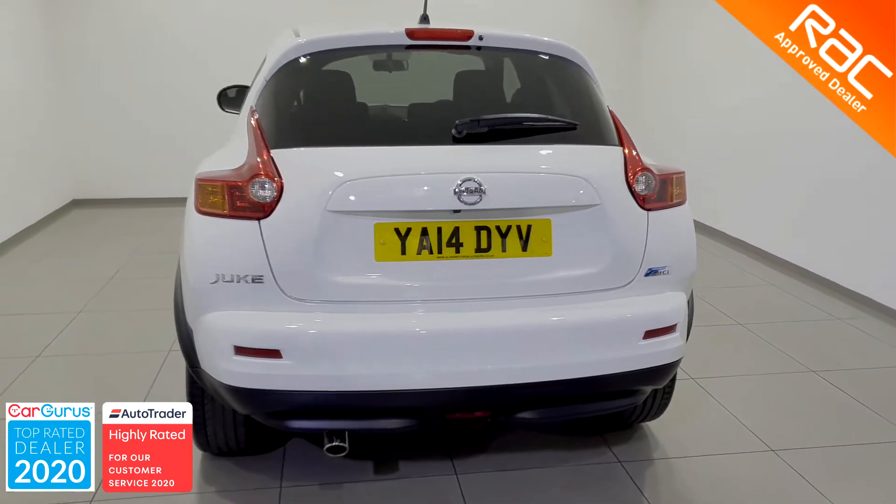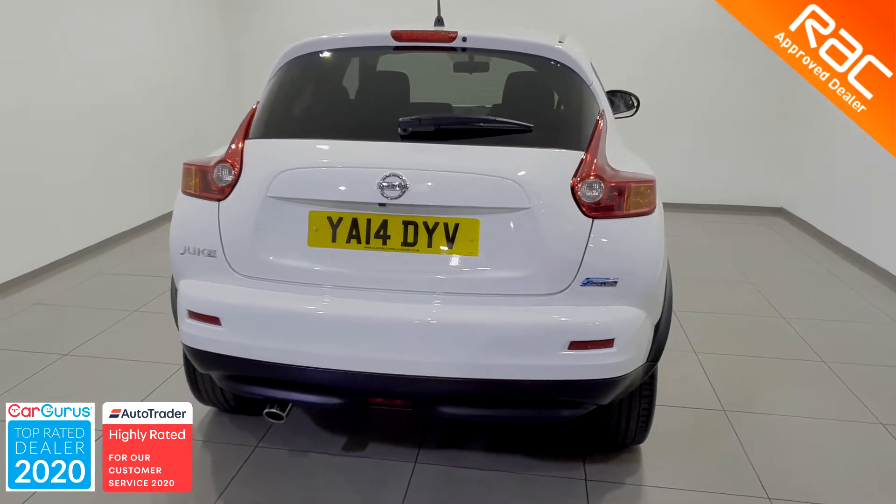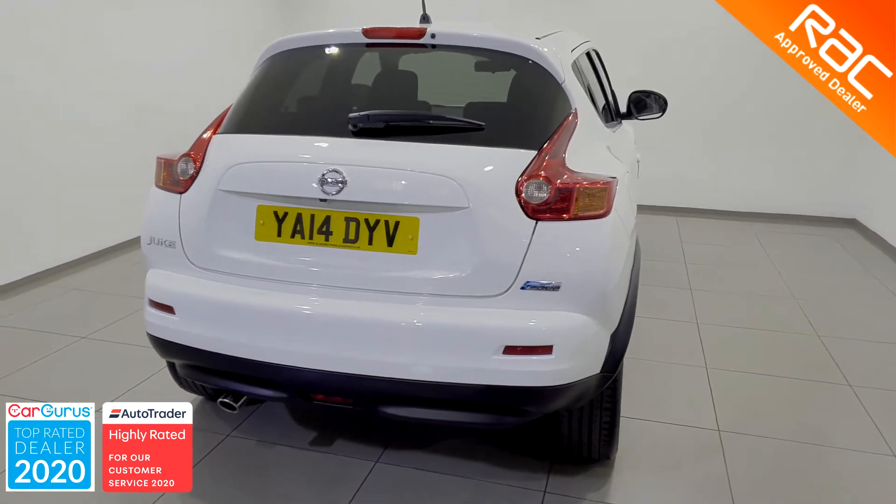The exterior of this Nissan Juke looks absolutely fantastic with that beautiful crisp ice-white bodywork, contrasted with that gorgeous dark black and chrome grille and those beautiful two-toned alloy wheels.